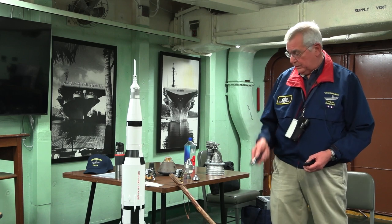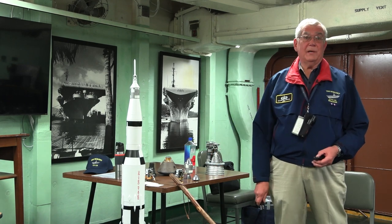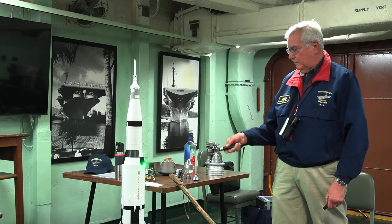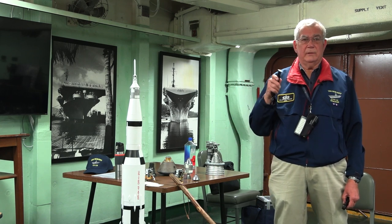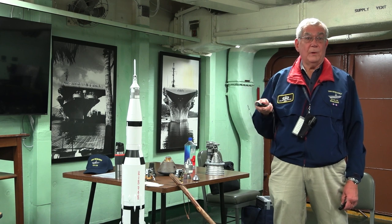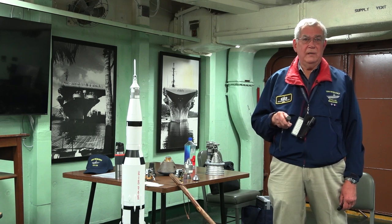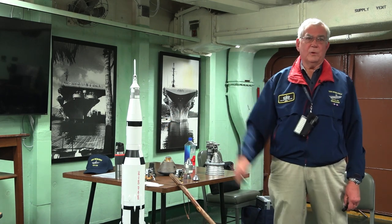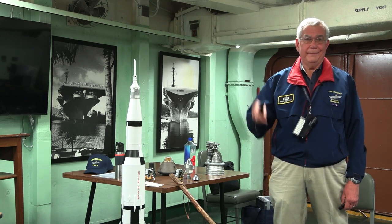Stage one ends up in the Atlantic Ocean. Stage two ends up burning up in the atmosphere. Stage three actually puts the command and service module and lunar module to escape velocity to get to the moon — 25,000 miles an hour. After the astronauts take the lunar module out of the third stage, it basically goes into orbit around the sun. It did not escape the gravitational field of the sun, so it's still up there.